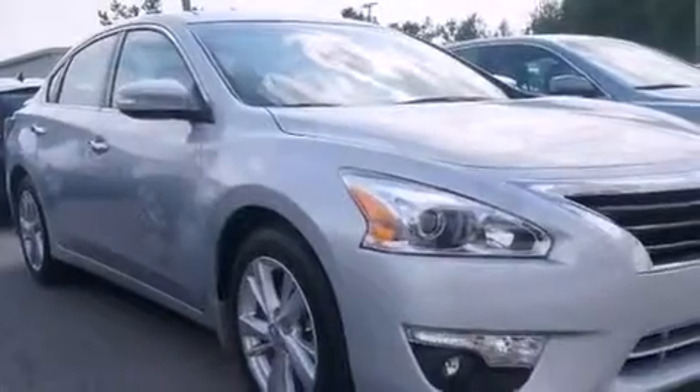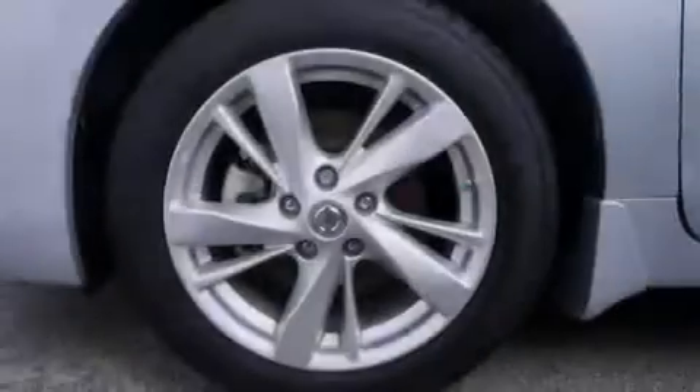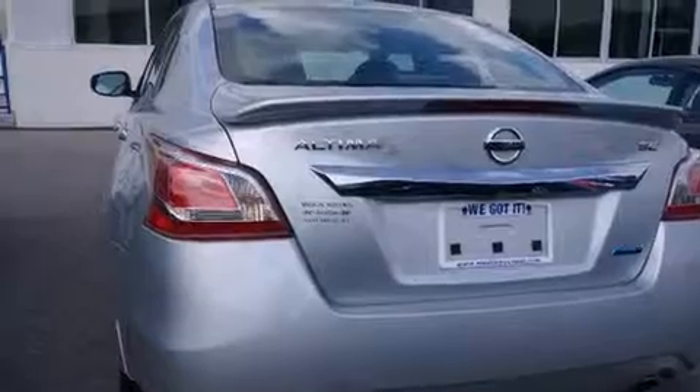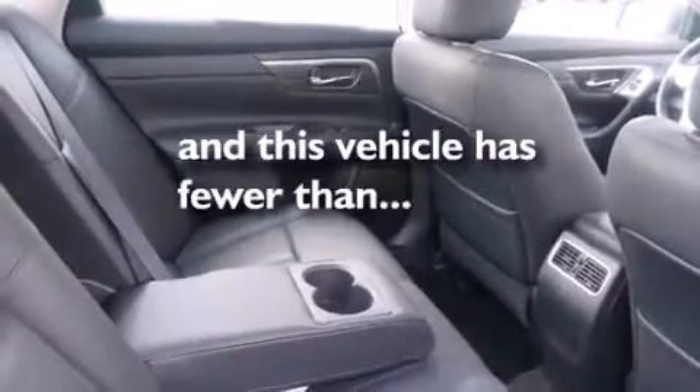All of the following features are included: a power moonroof, heated seats, a rear-view camera, a low-tire pressure indicator, keyless ignition, dual airbags, three-point rear seat belts, rear seat child-proof door locks, and air conditioning. This vehicle has fewer than 10,000 miles on the odometer.